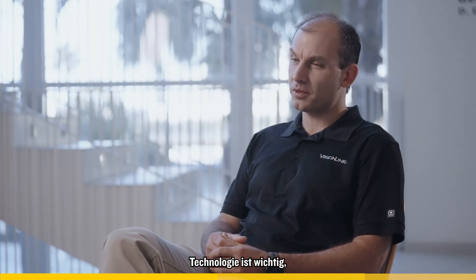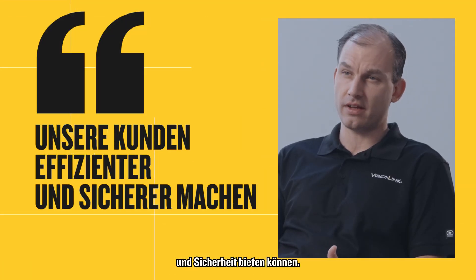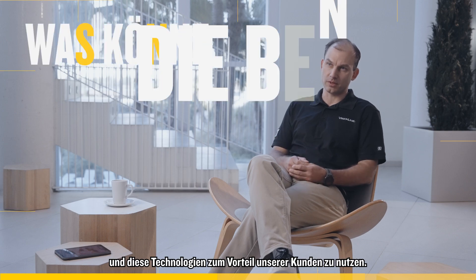Technology is important because what we're really trying to do is leverage technology to make our customers more efficient and also more safe. What we're trying to do is really converge technologies that are on the machines and off the machines — meaning, for example, in the cloud like VisionLink — and leverage these technologies all together for the benefit of our customers.